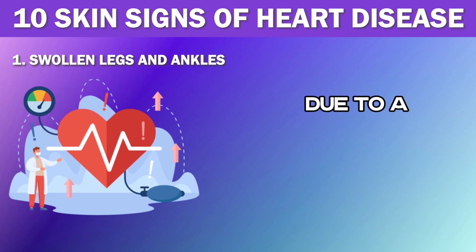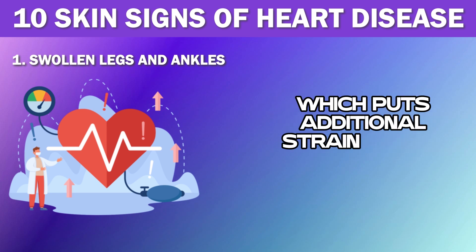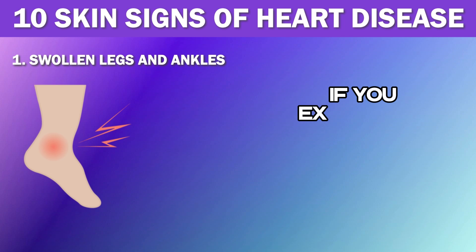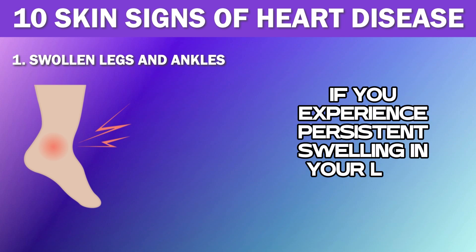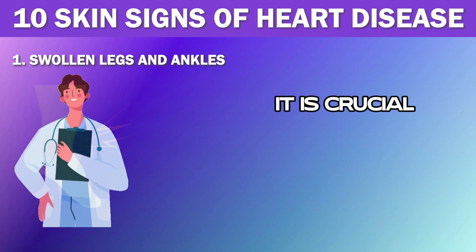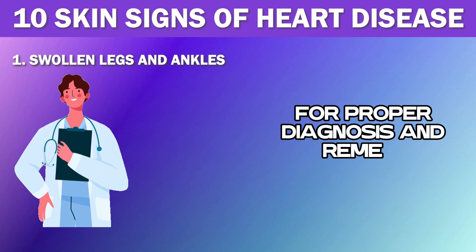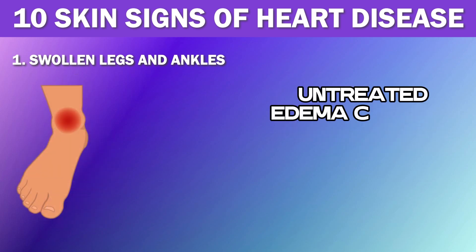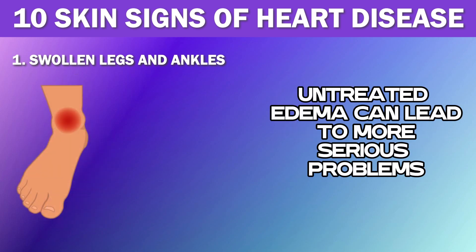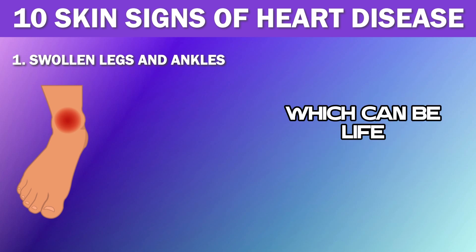Edema may also occur due to an underlying health condition like high blood pressure or diabetes, which puts additional strain on the heart. If you experience persistent swelling in your legs or ankles with no apparent cause, it is crucial to consult a medical professional. Untreated edema can lead to more serious problems like blood clots or abnormal heart function, which can be life-threatening.